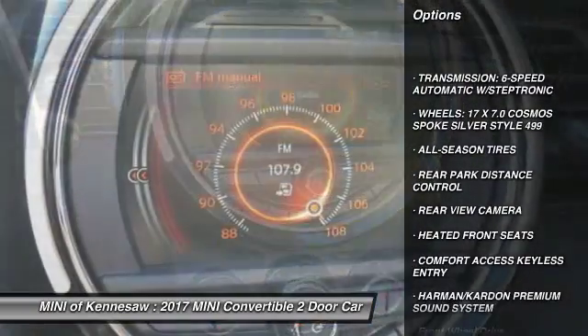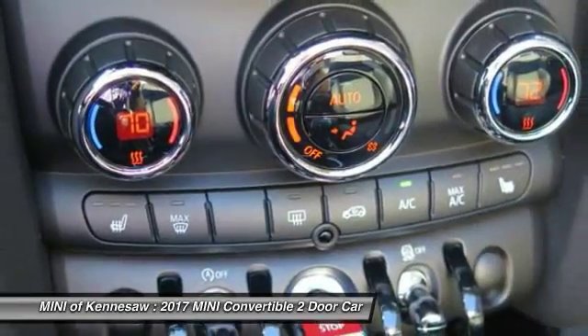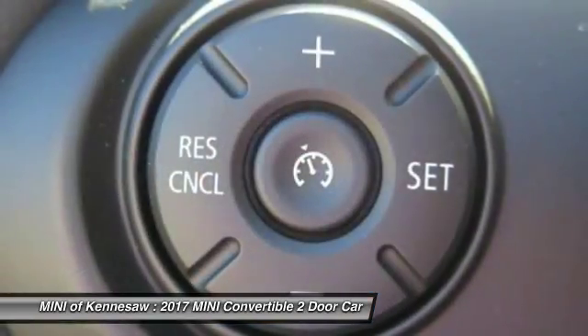Keyless entry, traction control, anti-lock braking system, Bluetooth wireless data link for hands-free phone, power steering, aluminum wheels, cruise control, floor mats, front wheel drive.